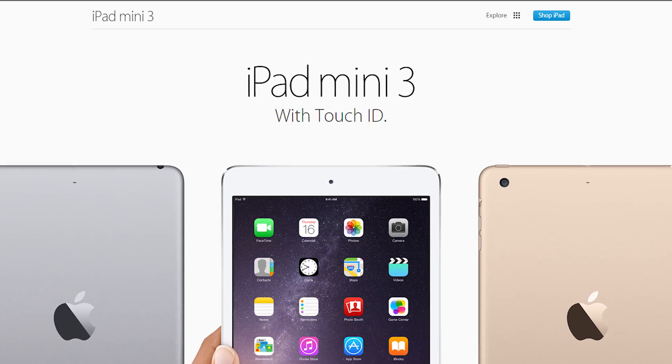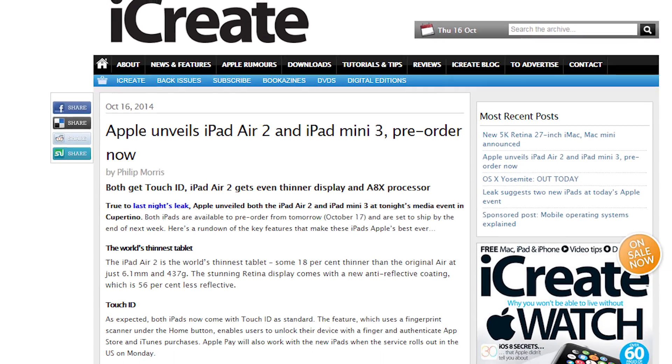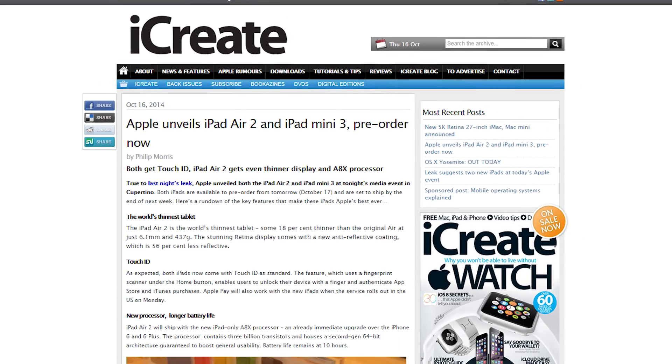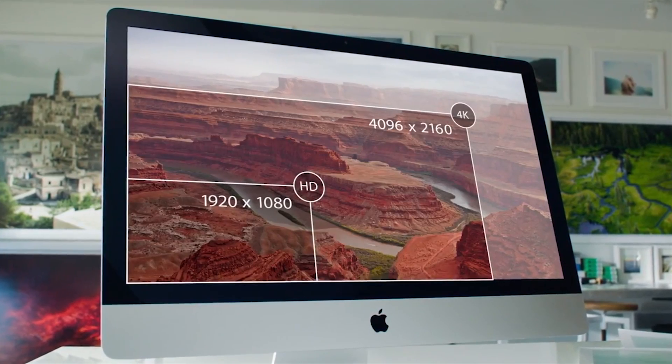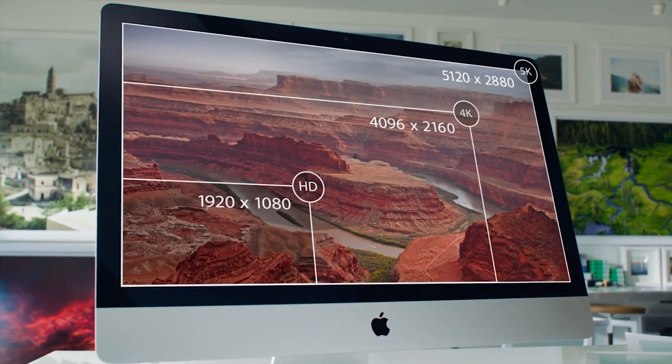The iPad Mini 3 was also announced. Pre-orders for both iPads start tomorrow and they start to ship end of next week. And finally, the new iMac has a Retina 5K display at a massive resolution of 5120x2880.